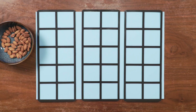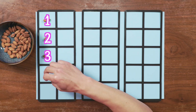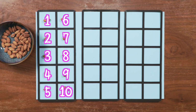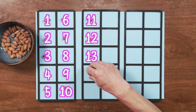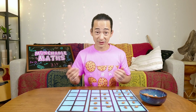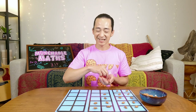Let's count and see. 1, 2, 3, 4, 5, 6, 7, 8, 9, 10, 11, 12, 13, 14, 15, 16, 17. We have 17. I said 14, but there were 17. What was your guess? Were you closer than me?